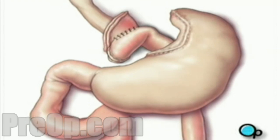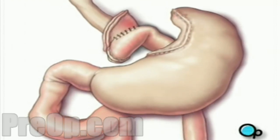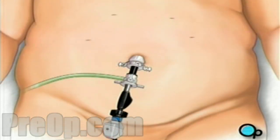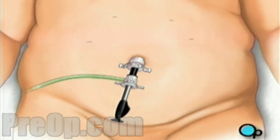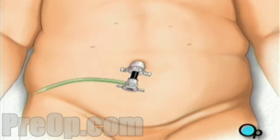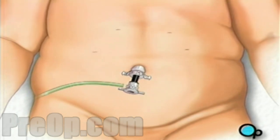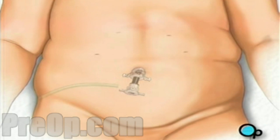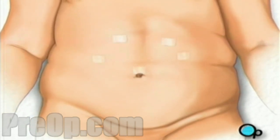Finally, your doctor will check to make sure that all the new connections are secure and that there are no leaks. A drain is added to remove any excess fluids and the carbon dioxide is allowed to escape. The team then withdraws all surgical instruments and the incisions are closed with sutures or staples. A sterile dressing is applied.